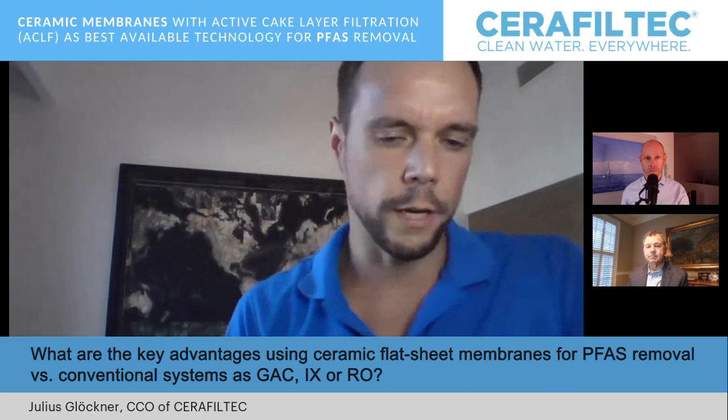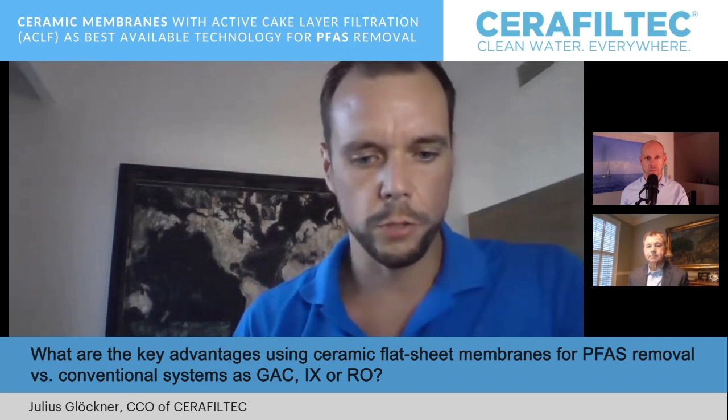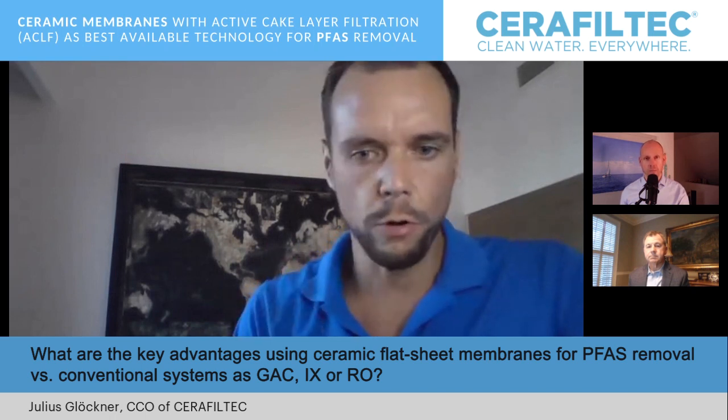On the economic side, compared to conventional systems, we are providing the lowest capex and the lowest total cost of ownership. Because we provide a single-step solution — ceramic flat membranes directly combined with powdered activated carbon. No long chains of pre-treatment, UF, or brine treatment. This simply yields the most competitive economic saving for the taxpayer.